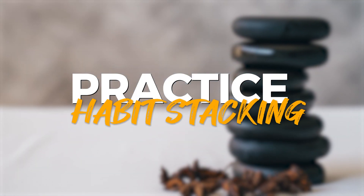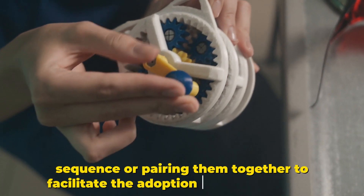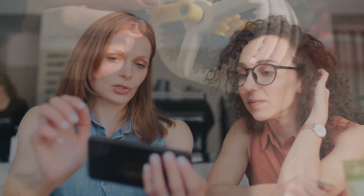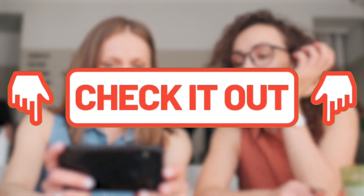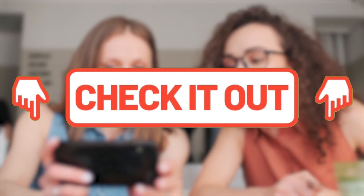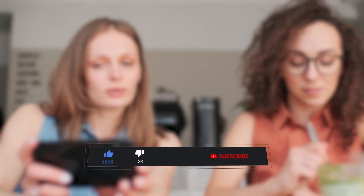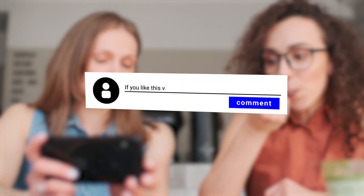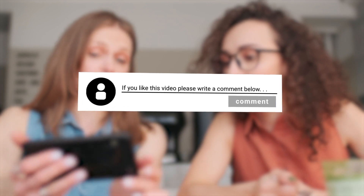Practice habit stacking by linking new habits to existing ones, creating a sequence or pairing them together to facilitate the adoption of new behaviors. If you found this video valuable, be sure to check out the link in the description for our affiliate link to get your own copy of Atomic Habits and other habit-building resources. Also, don't forget to like, subscribe, and leave a comment letting us know how you plan to implement these strategies in your own life.